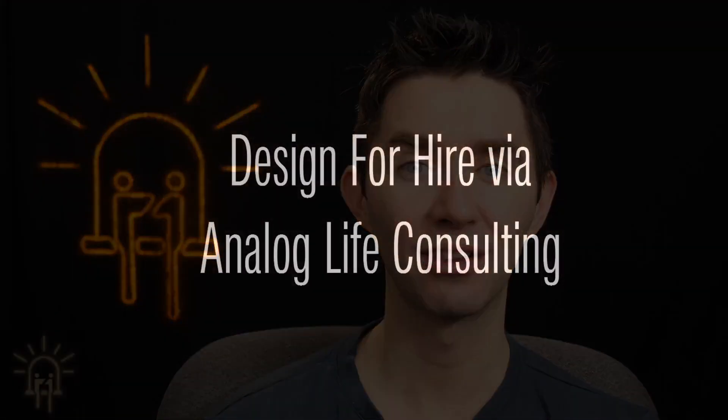Welcome to Context Electronics. My name is Chris Gamill. Today we're going to be talking about how I create electronics for a living and how you can too. For about 15 years I've been designing electronics, and in the past two and a half years I've been doing electronics design consulting via Analog Life Consulting.